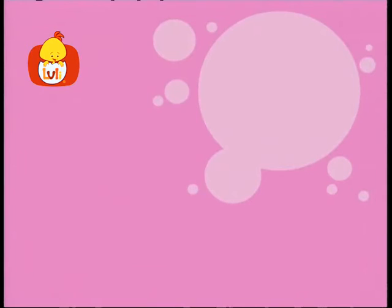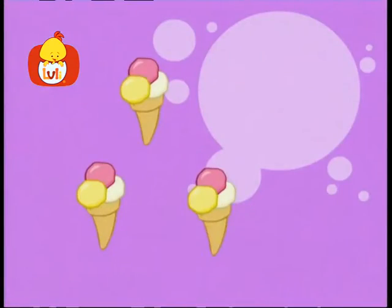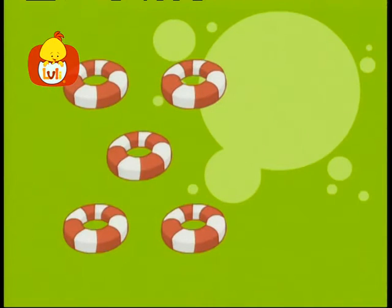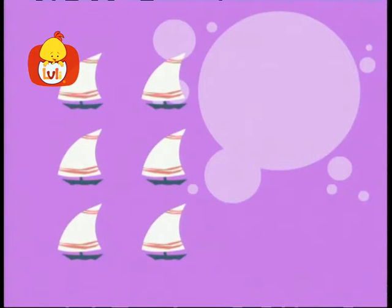Let's count items that belong to summer. One watermelon. One. Two melons. Two. Three ice cream cones. Three. Four sunglasses. Four. Five floaties. Five. Six sailboats. Six.